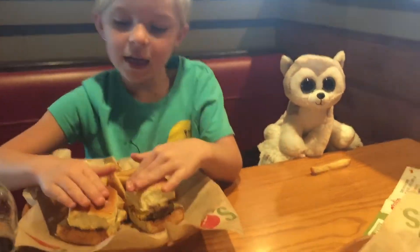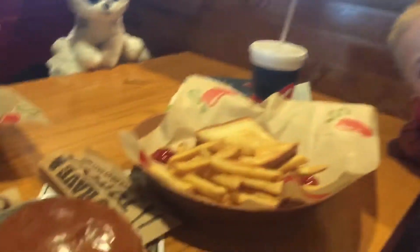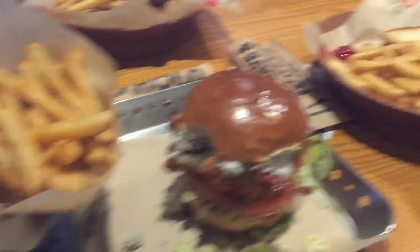Ava, what did you get? She got mini cheeseburgers. Jacob got grilled cheese and french fries — his favorite is french fries. And I got a chicken sandwich and french fries.